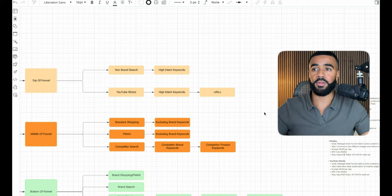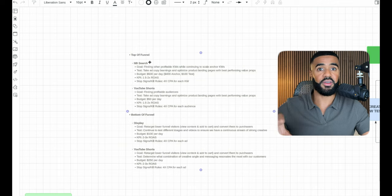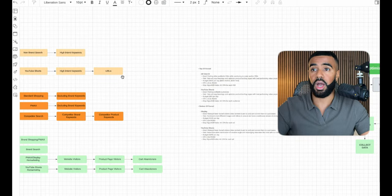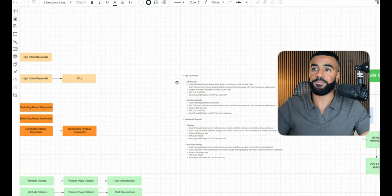For each campaign, we create a full outline breaking down the goal, what we're testing, what the budget will be, the main KPIs, and the stop signs and kill rules. It's important to have these identified before launching any campaigns — you need clear indicators for why you're testing, what the budget impact is, and when you'll stop a campaign. Otherwise you risk cannibalizing your entire account by letting something run much longer than it needs to. We share this with the brands beforehand to align on the approach and benchmarks.